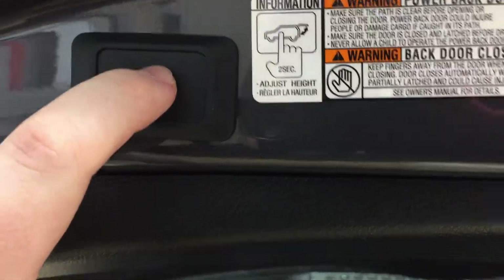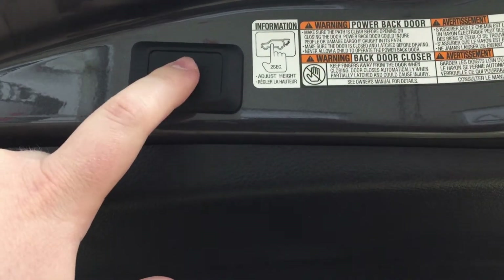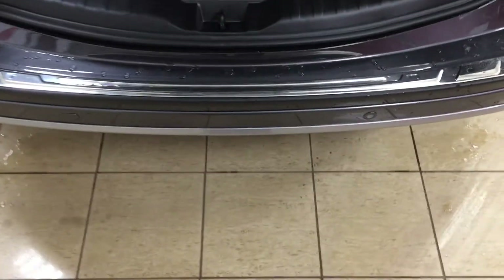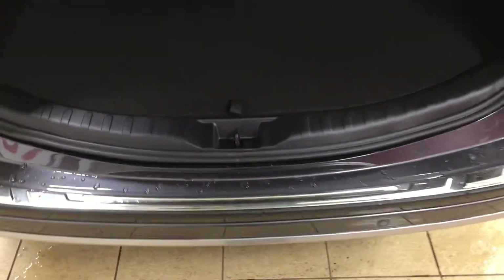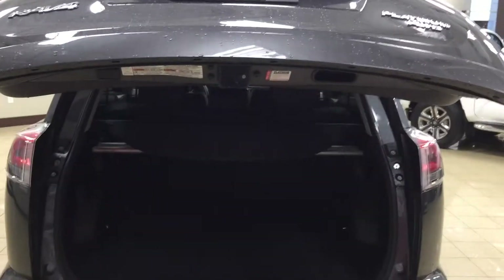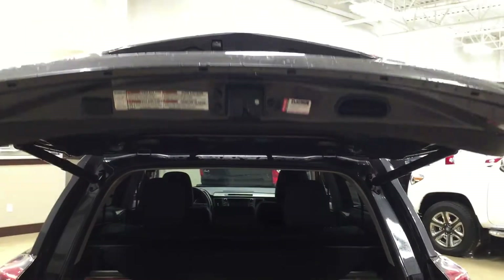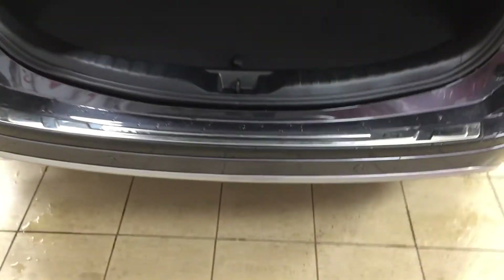To reset the tailgate height back to default, hold down the button for more than 4 seconds — it will beep several times and return to full height on the next open. To close the tailgate using the kick function, simply place your foot underneath and kick, and it will close automatically. You can interrupt the tailgate mid-close by kicking once more, and then kick again underneath to reopen it, in case you need to quickly toss something in the back.